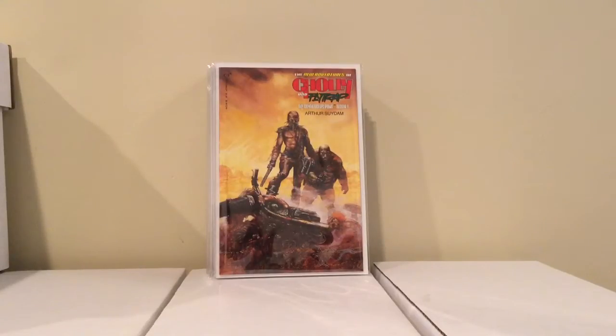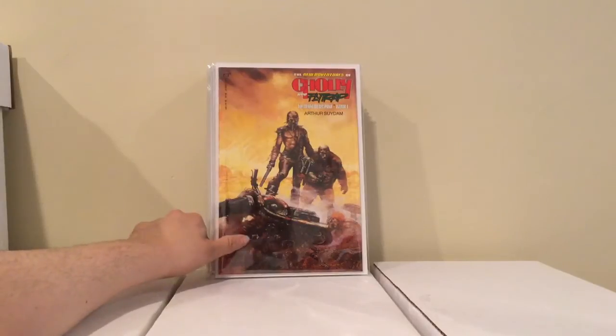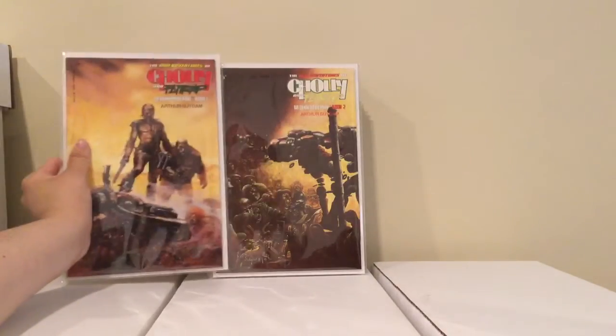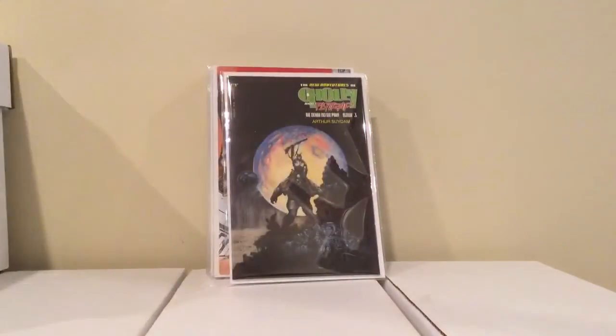They had a set of Charlie and the Flytrap — I've been missing the third issue for a long time. Weapon X is the one that got me into this book. It's by Arthur Soydam; he writes and draws it. It's like a post-apocalyptic story, it's pretty cool. I just needed the third issue, but it was like 6 bucks for the whole set, so I'll take it.